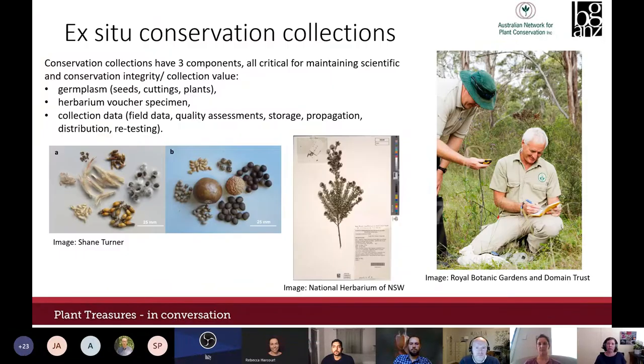I'm focusing on record keeping in conservation collections with reference to the germplasm guidelines published last year. Conservation collections held ex situ have three components: the plants or plant tissues, collectively known as germplasm; a herbarium voucher specimen to verify plant identity; and all other associated data — field data, curation and testing data, and distribution data. Keeping good records is essential to maintaining the value of a conservation collection, often many years later, and records also demonstrate that germplasm has been lawfully collected.